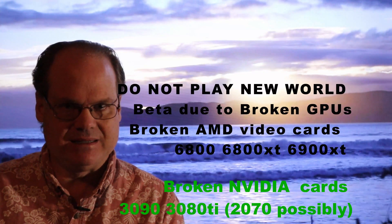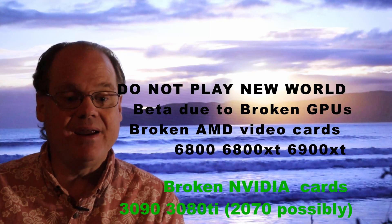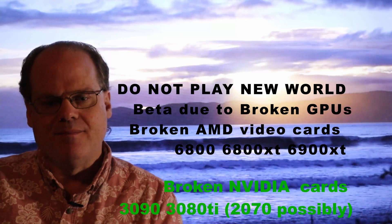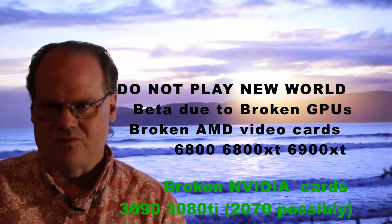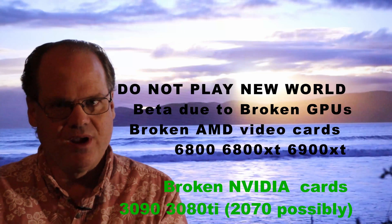But first, there's an urgent matter in regards to the NVIDIA 3090s. I have heard that they are overloading when playing an Amazon beta test game called New World, which is an MMO — a massive multiplayer online game. And something to do with when they're in the menu system, it's ramping up to thousands of frames per second, FPS, and overloading the card.